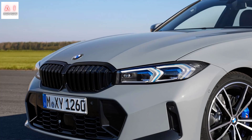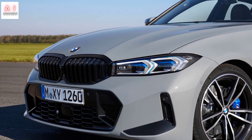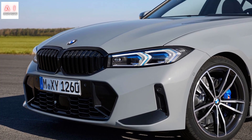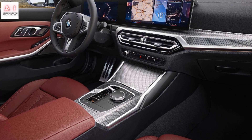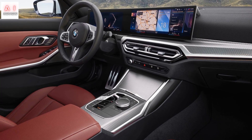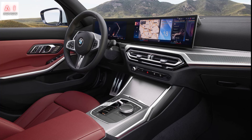The same 2-litre unit forms the basis for two plug-in hybrid versions: the 320e with 204 hp and 350 Nm, and the 330e with 292 hp and 420 Nm, also available with xDrive all-wheel drive, as is the 320e. Completing the petrol lineup, the M340i is powered by a 6-cylinder 3-litre mild hybrid 48V engine with 374 hp and 550 Nm.